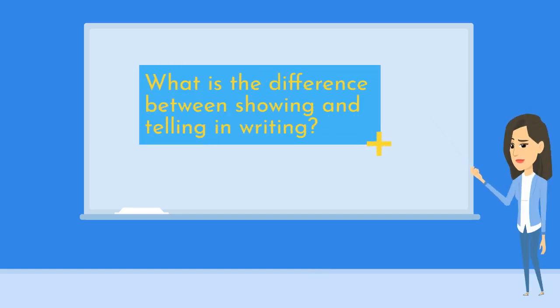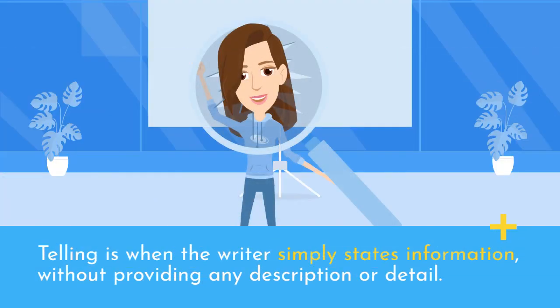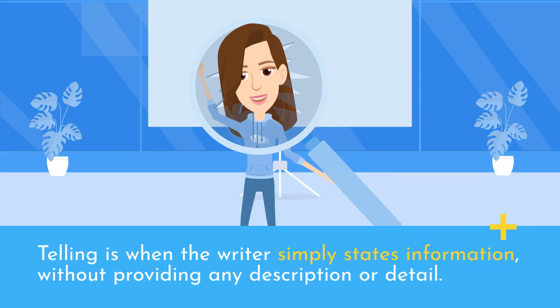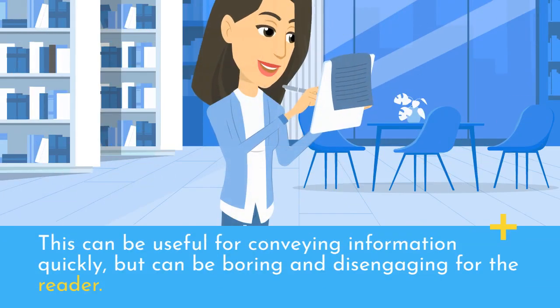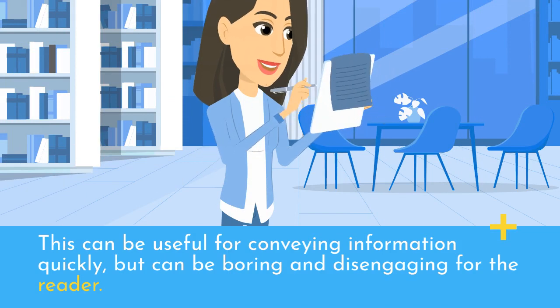What is the difference between showing and telling in writing? Showing and telling are two different approaches to conveying information in writing. Telling is when the writer simply states information without providing any description or detail. This can be useful for conveying information quickly, but can be boring and disengaging for the reader.